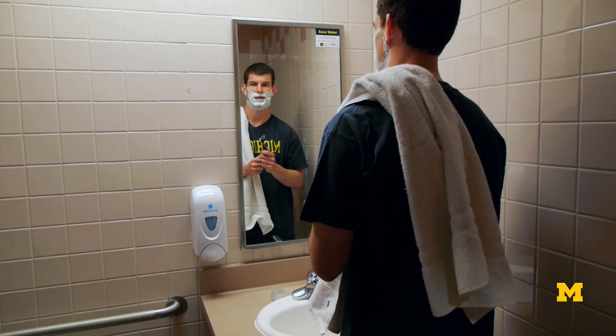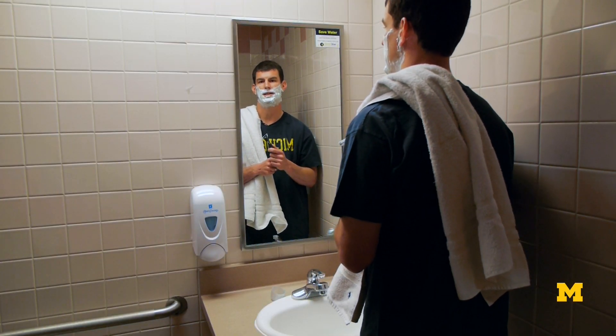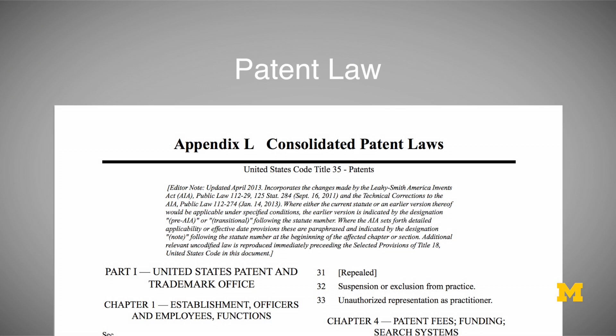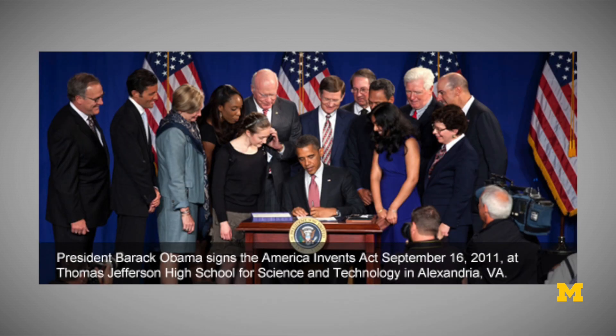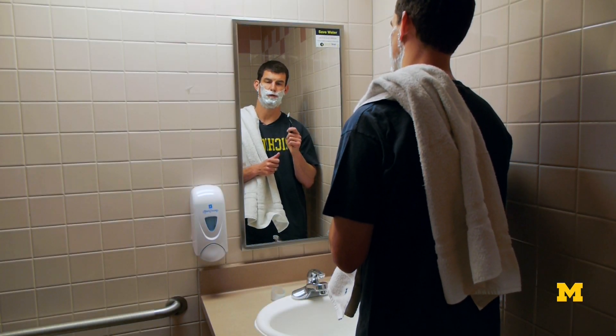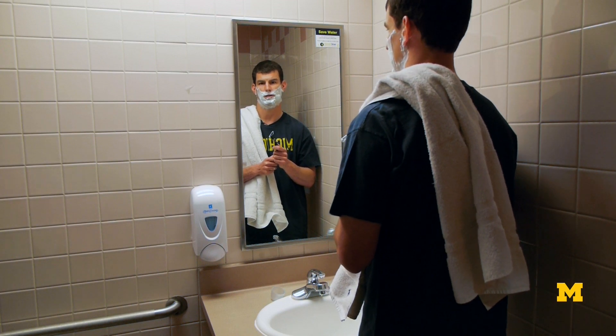The next part of the patent system to discuss is the actual law itself. Patent law was created by the Patent Act, covered in Title 35 of the United States Code. The first Patent Act was enacted by Congress in 1790, but it's been amended several times since then. In fact, the America Invents Act enacted some of the most drastic reforms to patent law we've seen since the original act in 1790, and many provisions of this new patent law went into effect March 16th of 2013.